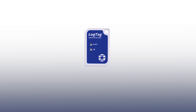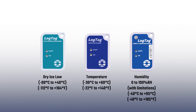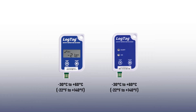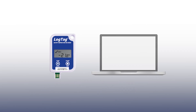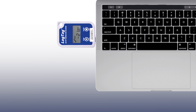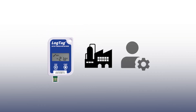Our standard loggers offer ultra-fast data downloads for frequent shipments to the same destination. Our USB range provides a versatile solution that requires no interface cradle or installed software for shipments to a large number of destinations. These products automatically generate a secure PDF report on download.